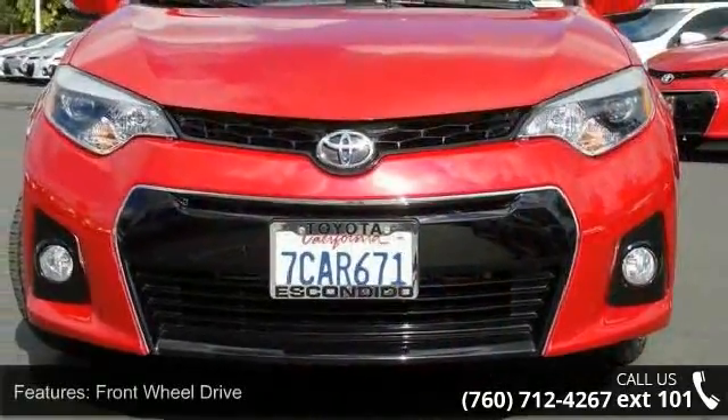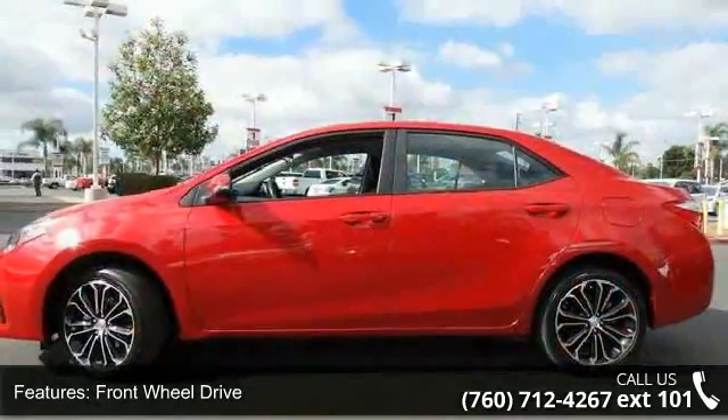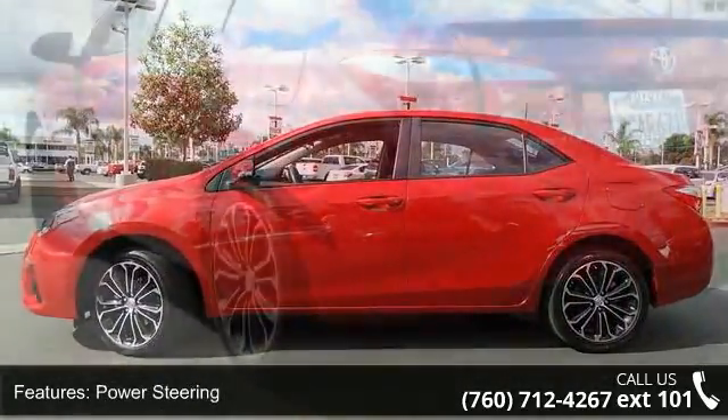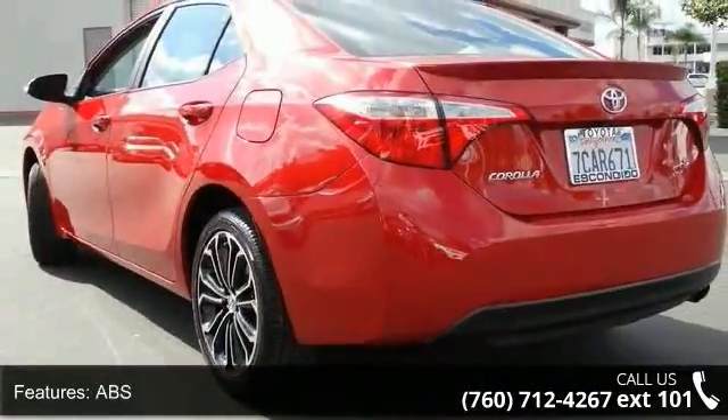Enjoy these notable features: front-wheel drive, power steering, ABS, four-wheel disc brakes, brake assist, aluminum wheels, rear defrost, rear spoiler, daytime running lights and automatic headlights.